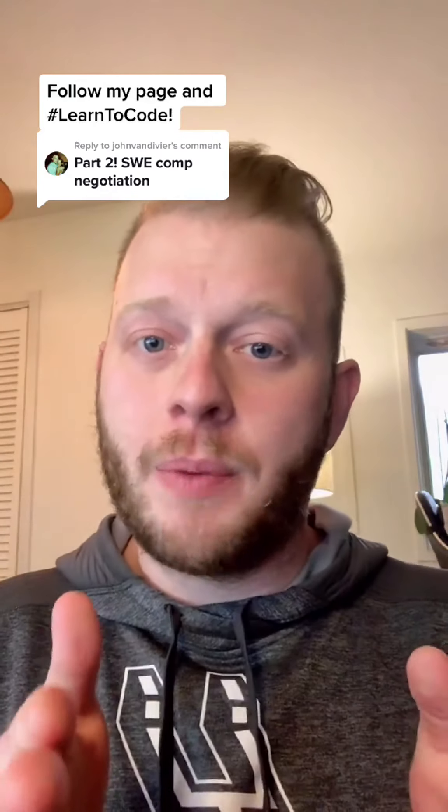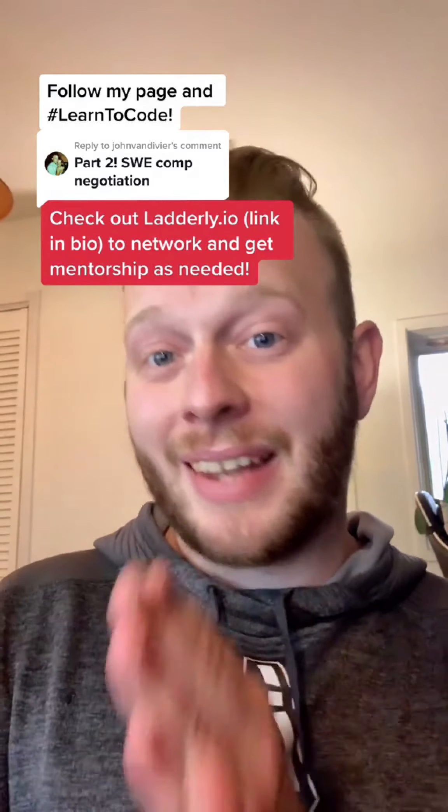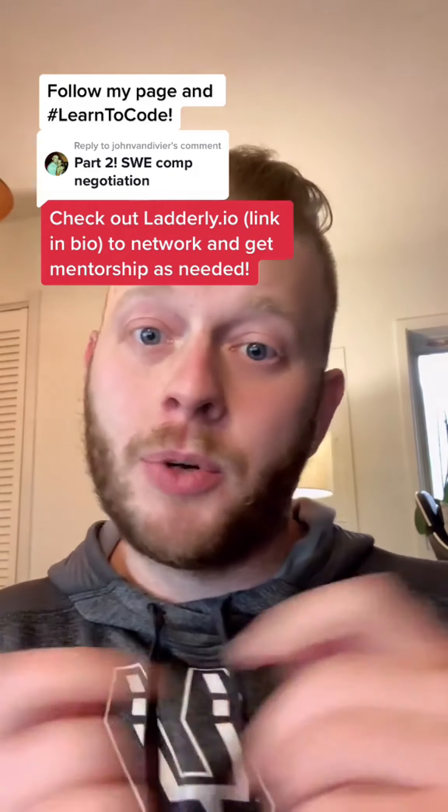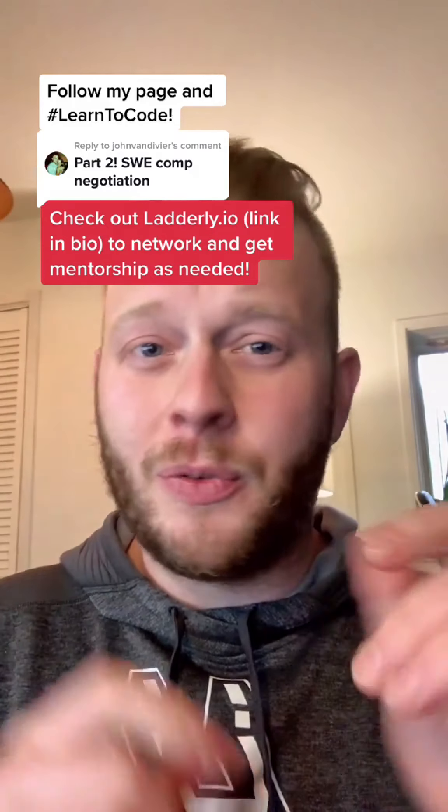A final note: at the high level, you need to land interviews and perform in interviews. So do a diagnostic — if you're not getting to the offer stage, where's the problem? Are you having a problem landing interviews or performing in interviews? Then network with mentors that will help you improve wherever it needs to be improved.